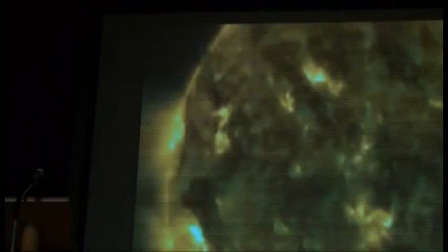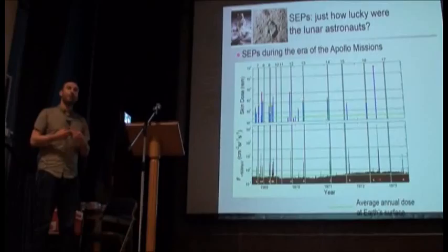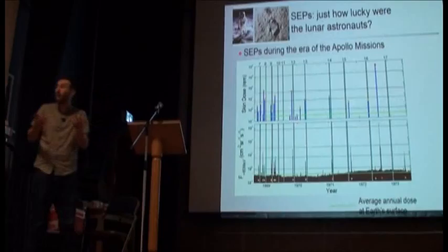Part of the thing is, when we went to the moon — when human beings went to the moon — we didn't really have much understanding of the space environment. And then these things, these coronal mass ejections, are flying around, and they carry huge doses of radiation.